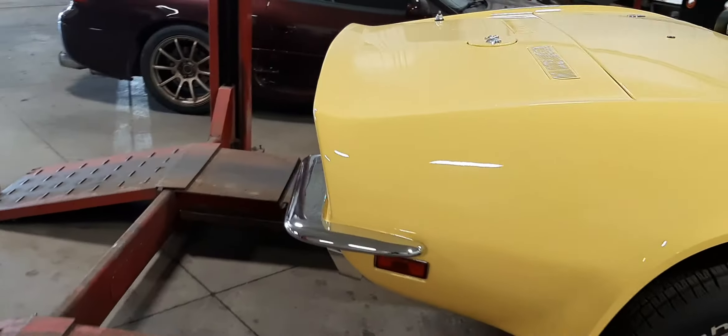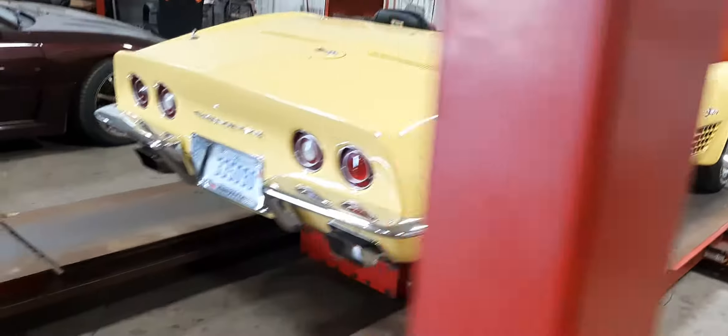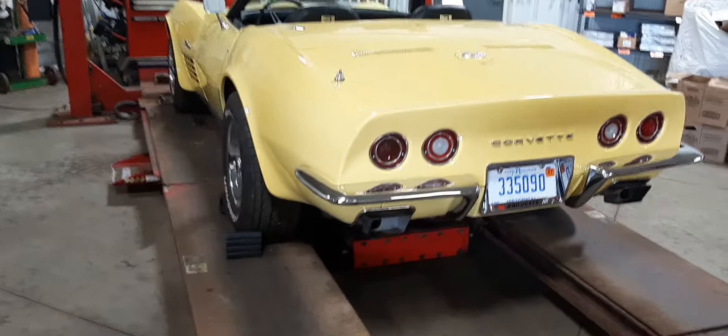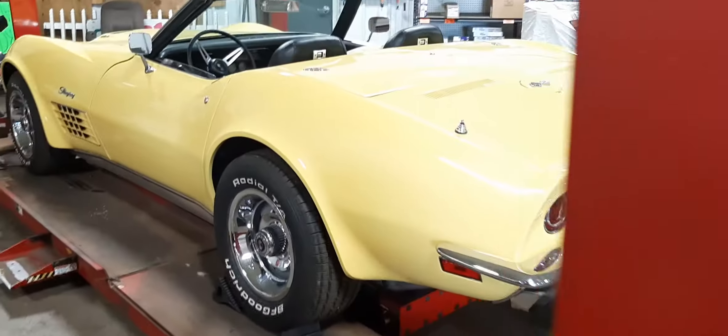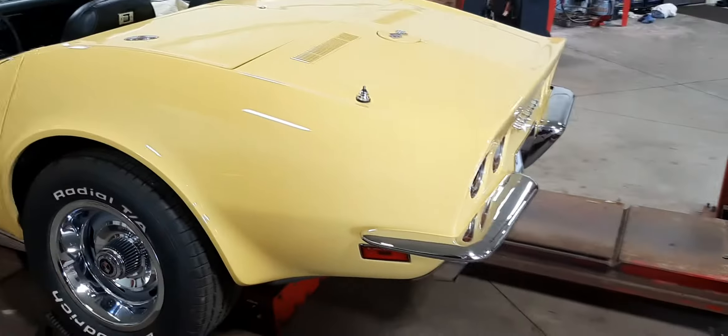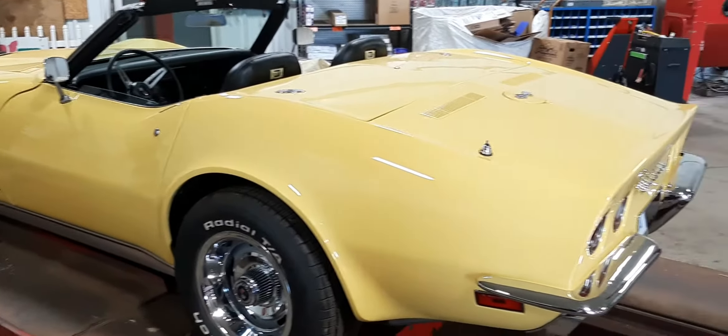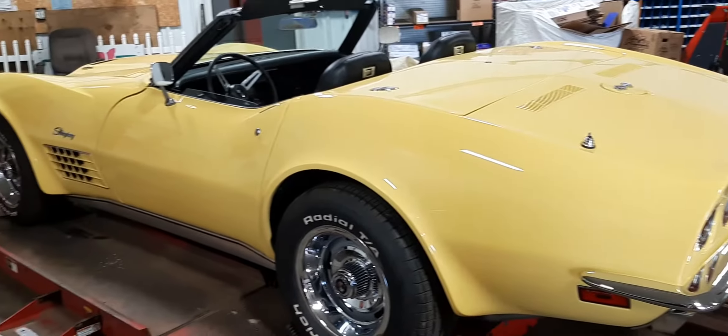The old man that built this car brought it in because he had all kinds of weird issues, so we fixed them. Now I'm getting ready to do an alignment on it, take it for a test drive, see what that 454 can do. Then we're going to update the carburetor because we don't think it's getting enough gas or air.